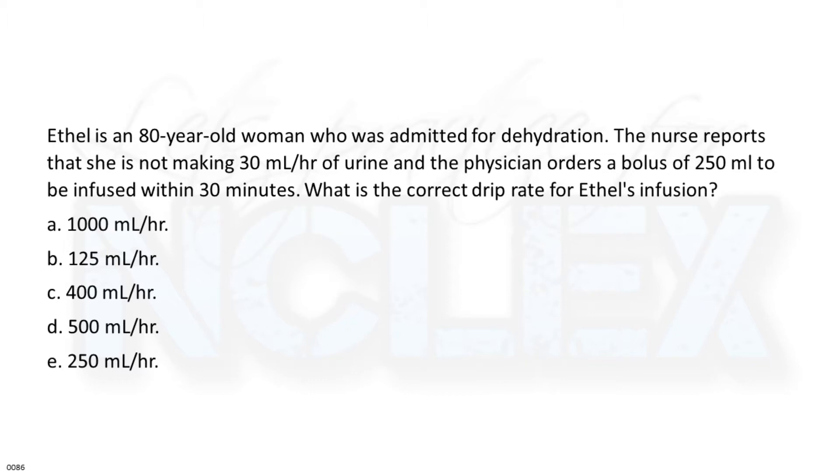Ethel is an 80-year-old woman who was admitted for dehydration. The nurse reports that she is not making 30 milliliters per hour of urine, and the physician orders a bolus of 250 milliliters to be infused within 30 minutes. What is the correct drip rate for Ethel's infusion?